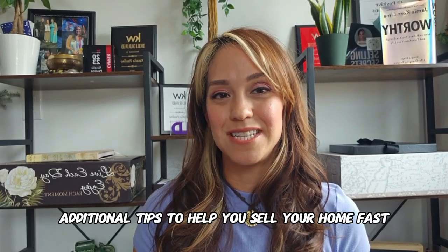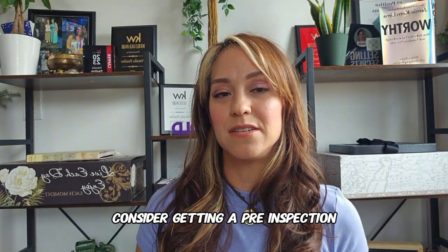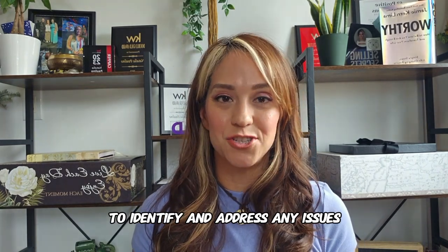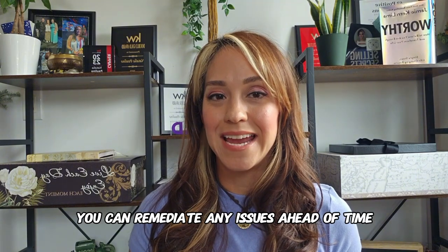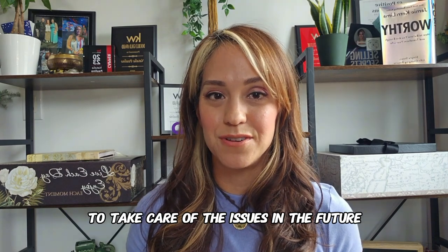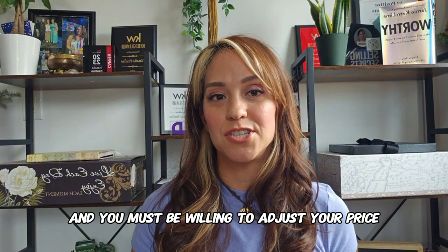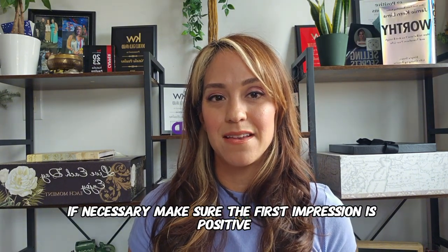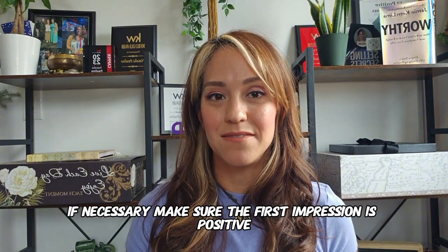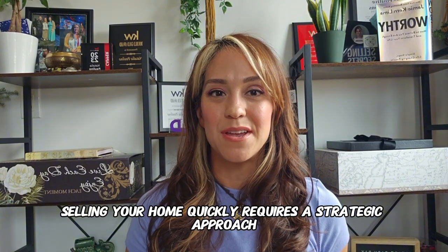Here are a few additional tips to help you sell your home fast. Consider getting a pre-inspection to identify and address any issues before listing your home — you can remediate issues ahead of time, saving time and avoiding giving credits to the buyer later. Your realtor can monitor the market, and you must be willing to adjust your price if necessary. Make sure the first impression is positive, from the photos to the initial walkthrough.